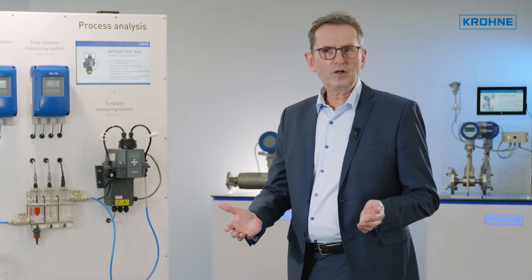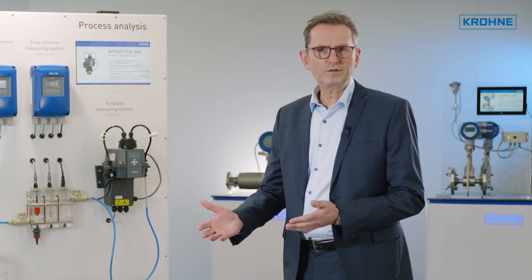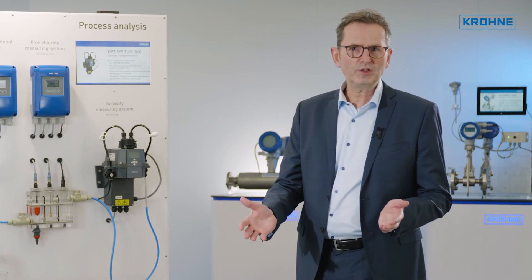Krone is your partner to contact for everything from individual transmitters to complete system solutions and for on-site commissioning and service.